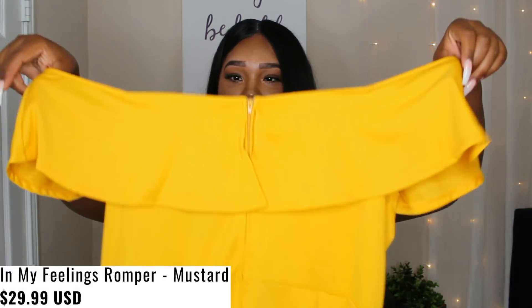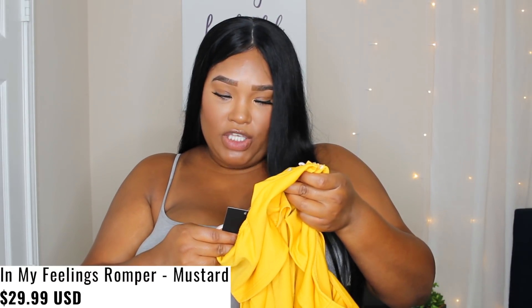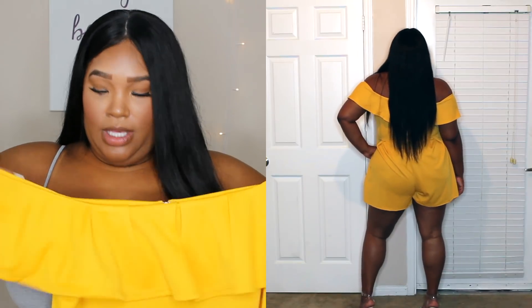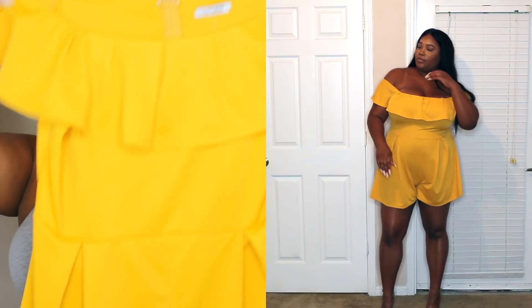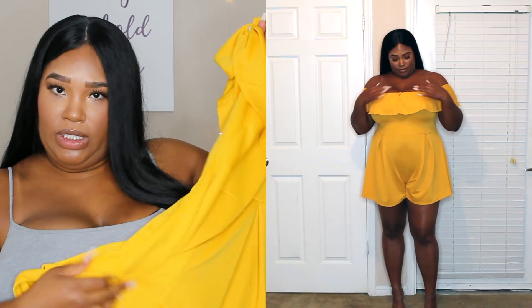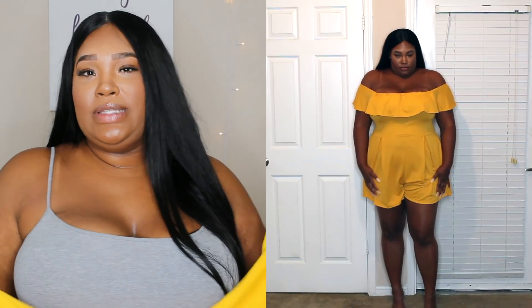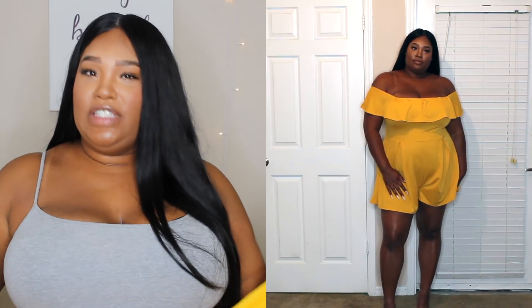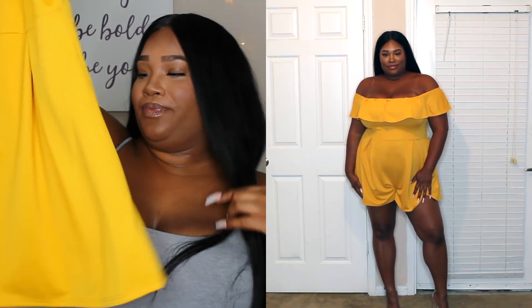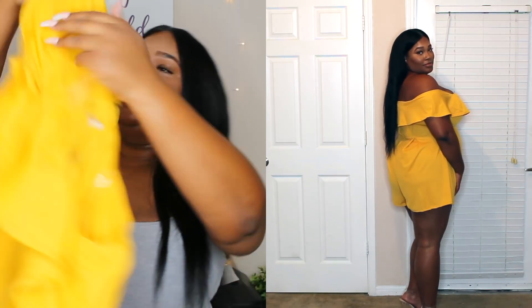Next is another romper — this one is called In My Feelings Romper. It's a mustard yellow color and it's really cute and girly. It's off the shoulder and kind of stretchy up top. The material is really nice — thick and super soft. Compared to the maroon one, which is more see-through and airy, this one is a nice thick material, which is good because it's hot right now. It's short — I love it. It has a zipper in the back.